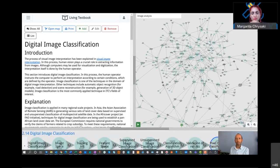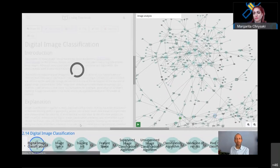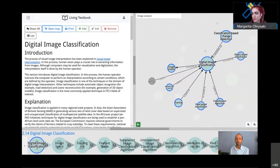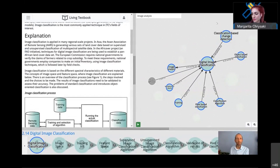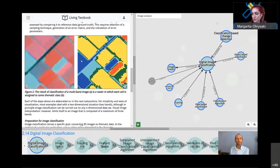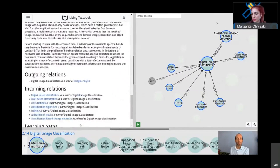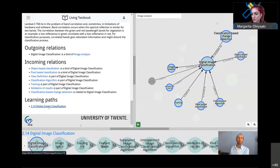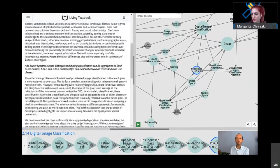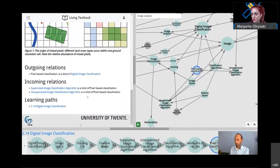Let us take the example of 'digital image classification.' I go to this specific concept and the Living Textbook zooms into that concept. I can read the description of digital image classification, seeing an introduction, explanation, an illustrative picture, and a practical use case. This can be contained in the description of each concept and it also shows from which learning path this is derived. I can also navigate to other concepts, and the tool will automatically zoom into that specific part of the concept map.